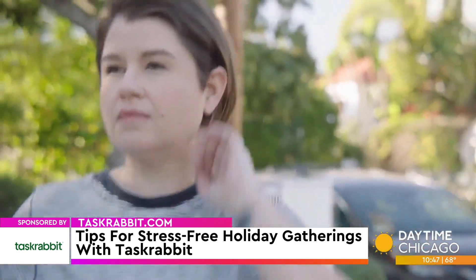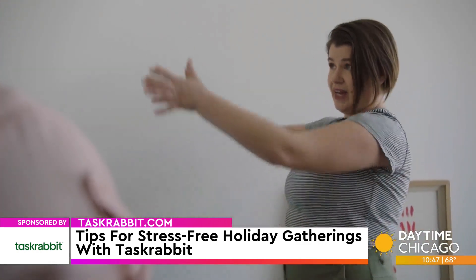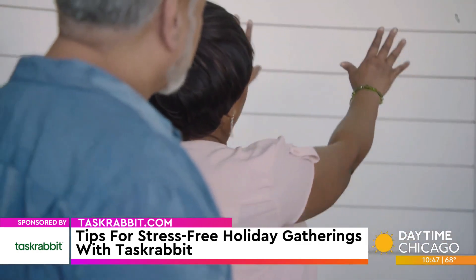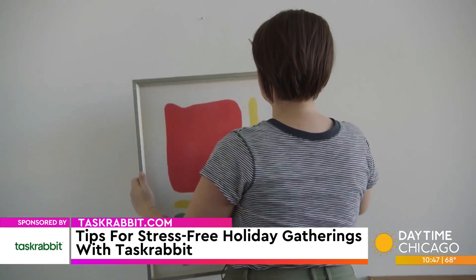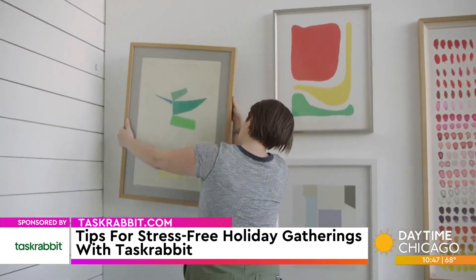It's time to take the party from outside to inside. But as soon as we step inside, we start noticing there are a few things we need to get done. TaskRabbit has a way of helping us to get our fall hosting started. So where do we begin?